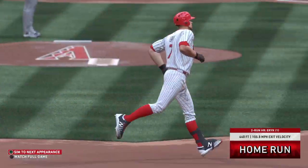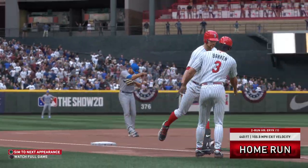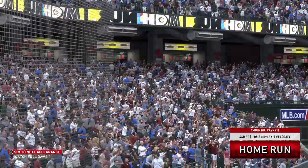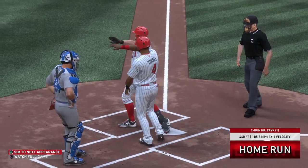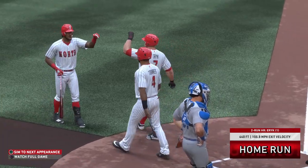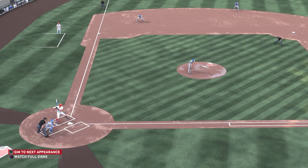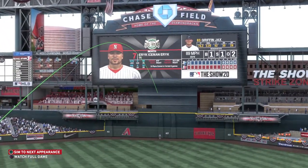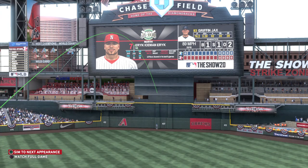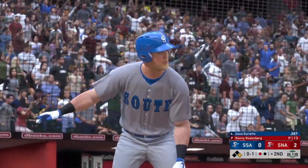And off the batter's eye for a home run — an impressive shot to dead center field. Two-run shot to straightaway center, as it's now a 2-0 ball game. That's how the manager drew it up right there: hold the visiting team scoreless, then grab a huge home run in the first. Now at the plate, Zane Gerwitz.